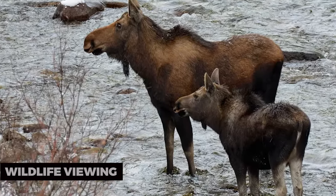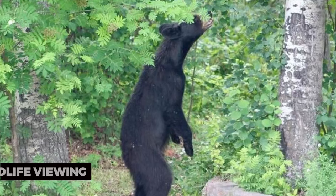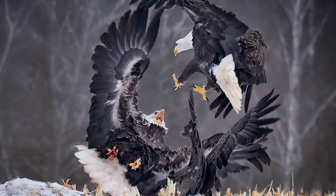Wildlife Viewing: Northern Alberta is a prime location for wildlife viewing. Keep your eyes peeled for opportunities to see local wildlife, including bears, moose, and a variety of bird species.